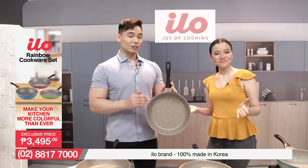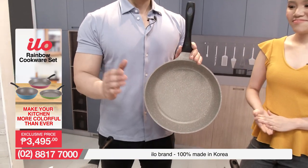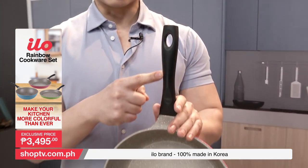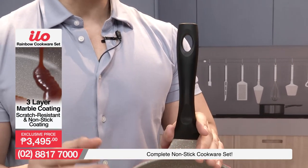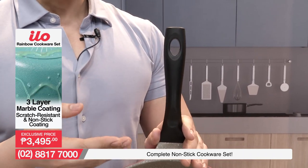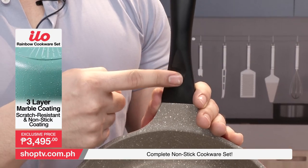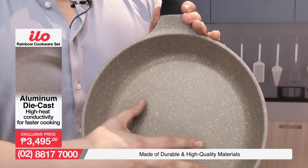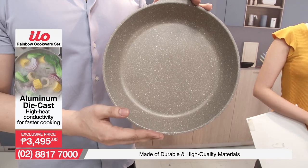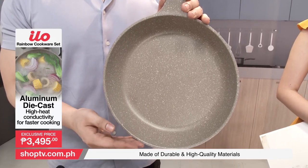So ito na ang ating 28cm fry pan from our ILO Rainbow Cookware Set — very beautiful, very stylish. Starting with the Bakelite Handle, yung handle na yan ay merong ergonomic design which means very comfortable sa kahit anumang kulma ng kamay. What makes the grip even more secure is the finger rest by the bottom part of the Bakelite Handle. Moving on towards the inner surface, you will see the beautiful design coated with three layers of marble coating which makes it absolutely non-stick, and also PFOA and PTFE free.